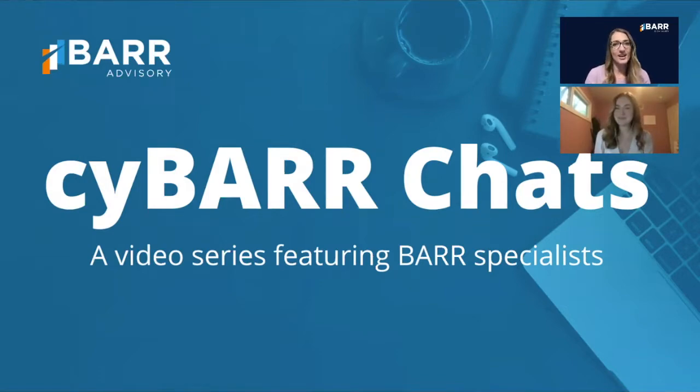So Hannah, I'm going to dive in with our hard-hitting questions. The first being: how do you set up your space for optimal productivity?